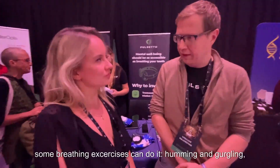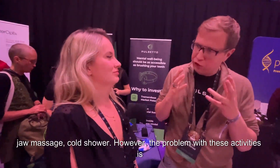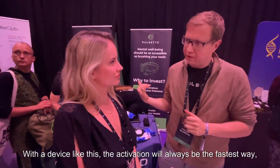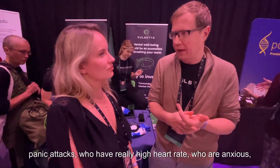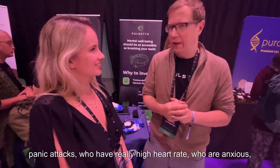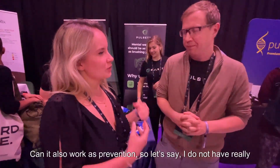There are ways to activate the vagus nerve — breathing exercises, humming, gargling, jaw massage, cold showers — but the problem is they take time. For example, 25 minutes of humming to get some activation. Electricity is always faster — just five minutes. The device is made for people with anxiety attacks, panic attacks, high heart rate, stress-related issues, and sleep issues.